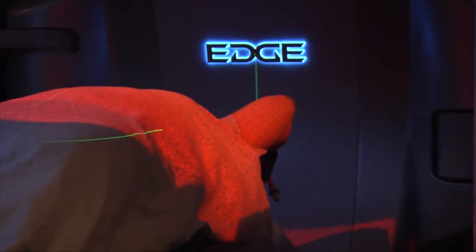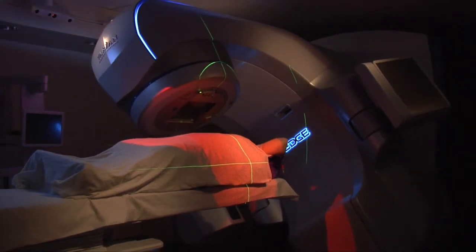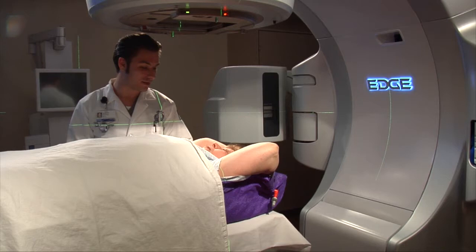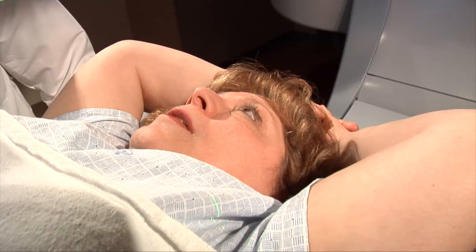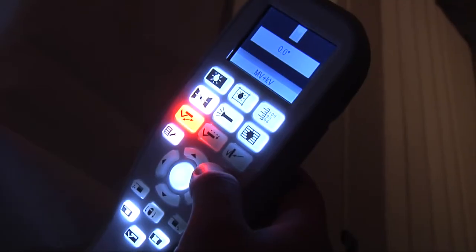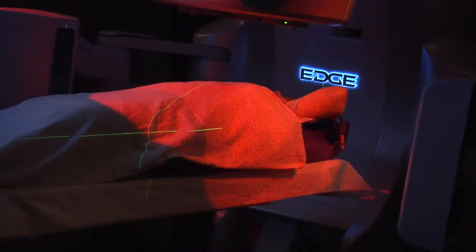At Henry Ford, we are so excited to have the very first edge stereotactic unit in North America. The reason really has to do with our experience — we have treated here well over 4,000 patients with stereotactic radiation. We know how to do this, we know how to apply it, and we can also help teach others how to do it as well.